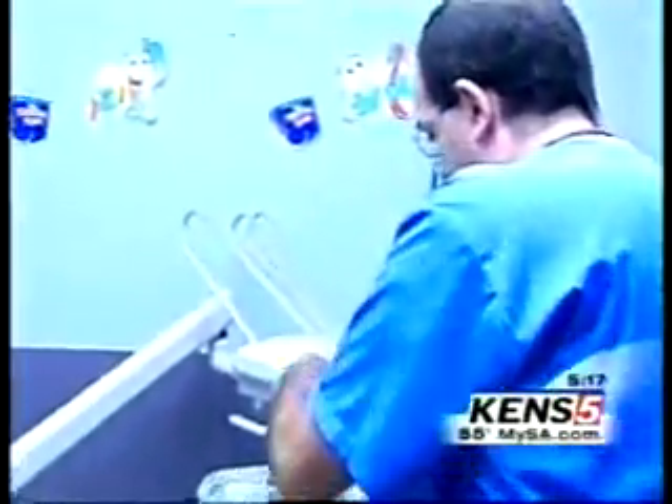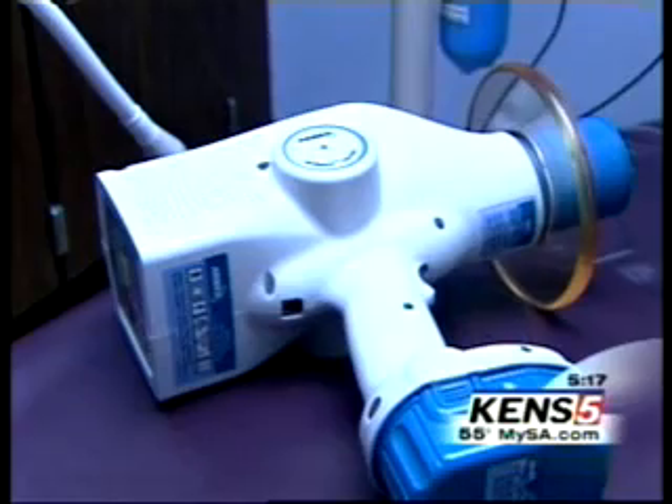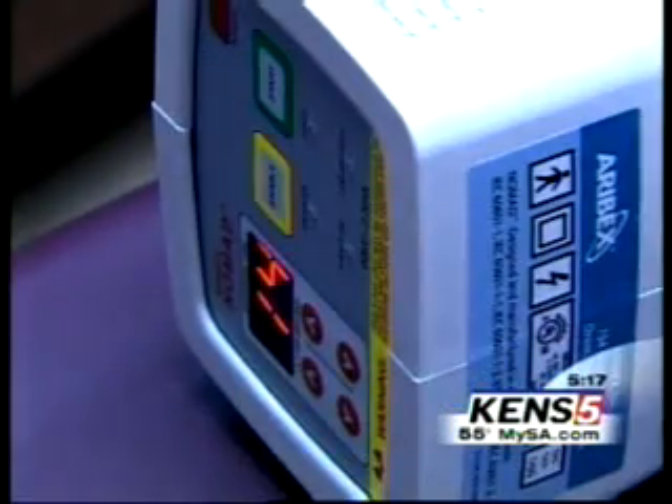Studies at the UT Health Science Center Dental School showed patients get 20% less radiation exposure — an encouraging trend in modern dentistry. We've been going down and down and down with less radiation, to where now this machine can do an exposure in approximately 12 milliseconds. The Nomad will also prove helpful in image-guided procedures like root canals and implant surgery.